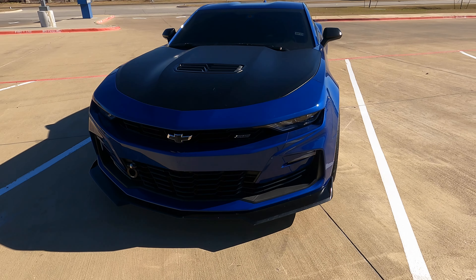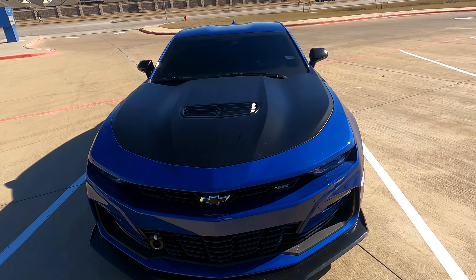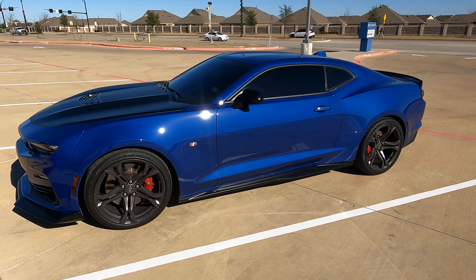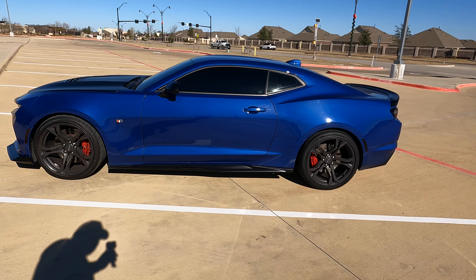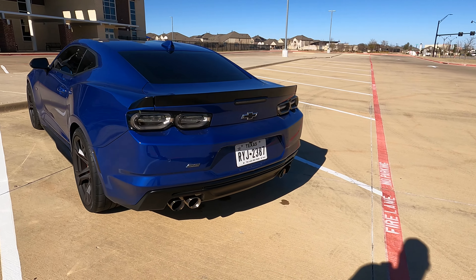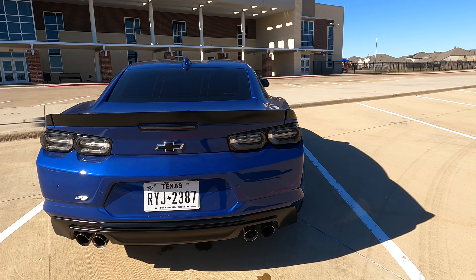I'll give y'all a quick walk around. The lights will be on but I'm in neutral right now. I do have 45% windshield tint and 5% on the sides. Great looking car and the color on it is amazing. Look at that — show y'all the back. Those are the new taillights with quad tips on there.